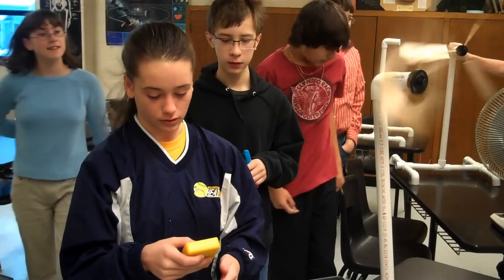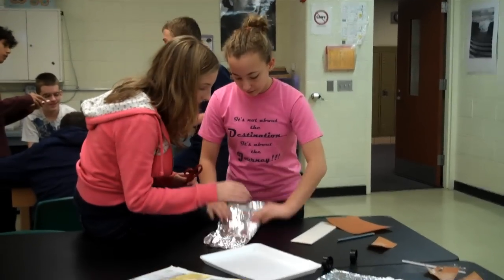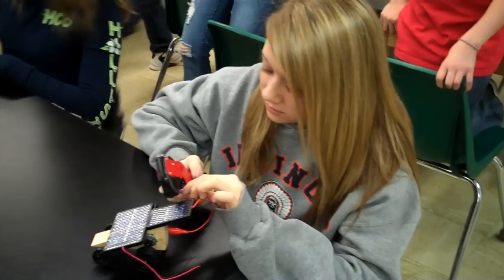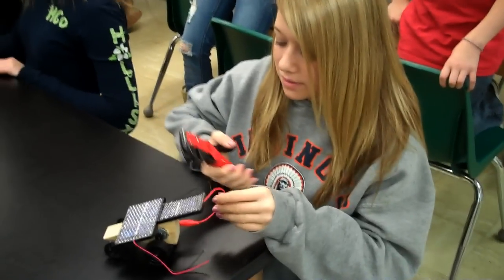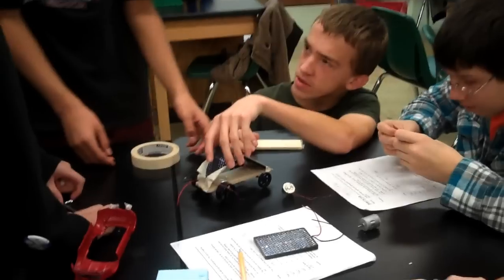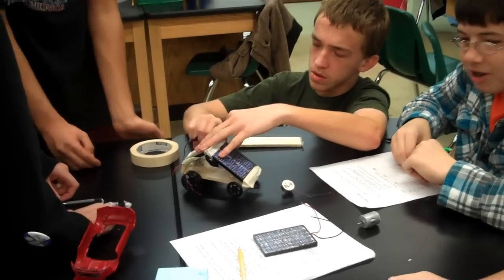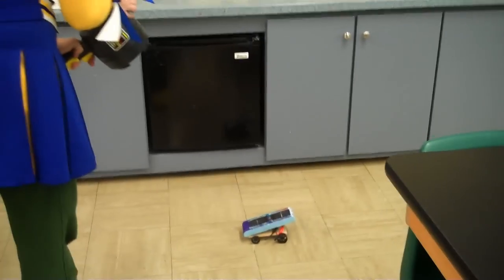Another part of this unit is the solar part of our unit. Students learn about how solar panels work, and then they design and build their own solar race cars that we test out.